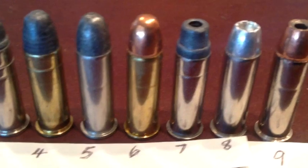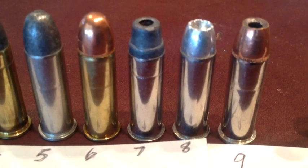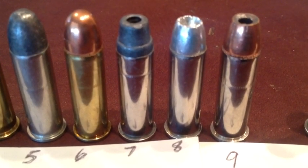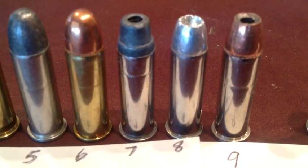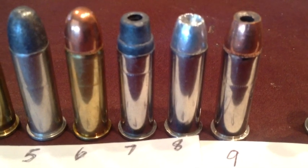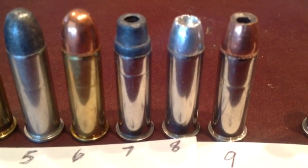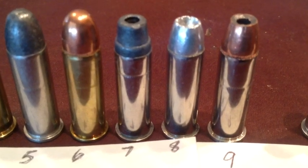The military also went to the .38, and it was very popular in use for the Air Force — used in World War II and even afterwards. Number six is a military 130 grain full metal case bullet, very popular with the Air Force.